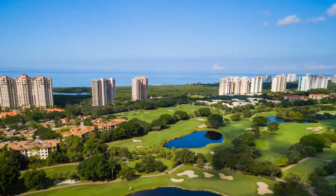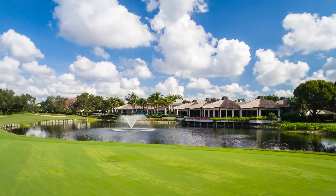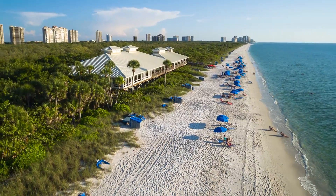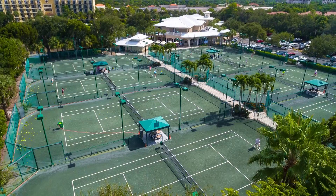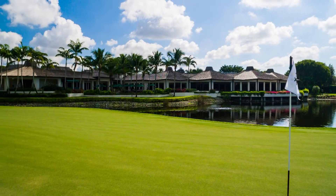Pelican Bay offers a truly unique lifestyle. On the south, Pelican Bay is bordered by the Waterside Shops, and at the north, the Ritz-Carlton. It has three miles of white sandy beaches, two beachfront restaurants, hard-court tennis courts, a community center with a fitness center, and 27 holes of challenging golf — all a stone's throw from the Gulf of Mexico.